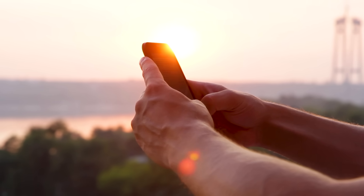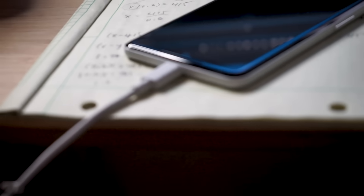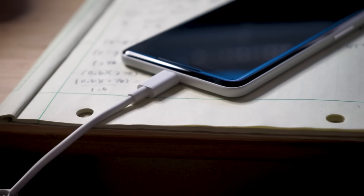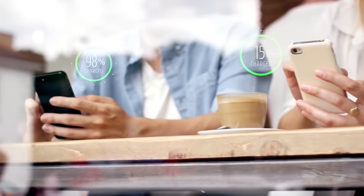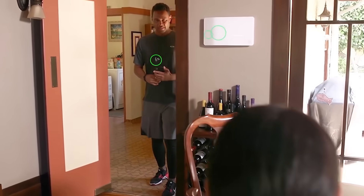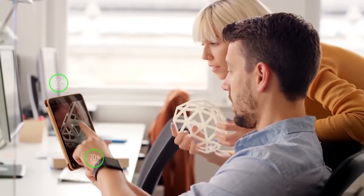These devices last at best about one full day on a charge, and then must spend the better part of the evening tethered to a wall. Unless you are constantly carrying your charger with you, it is difficult to keep your phone from dying over the course of a busy day — but what if we could charge our phones conveniently, without having to find a plug and carry a charger at all times?